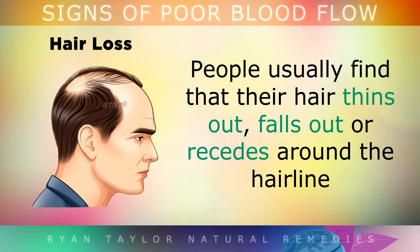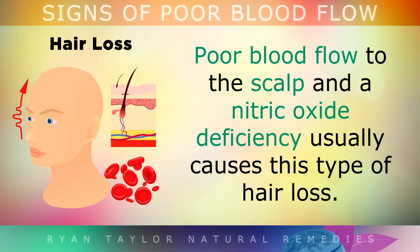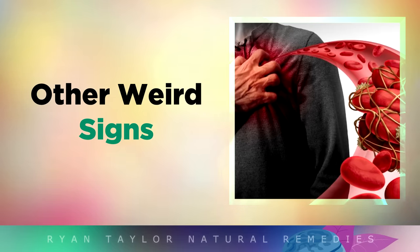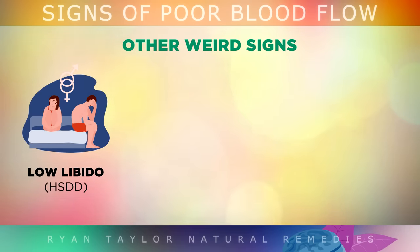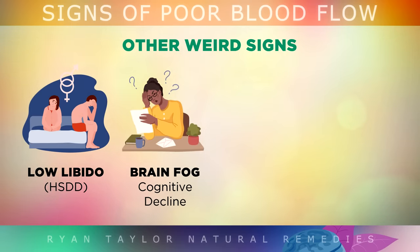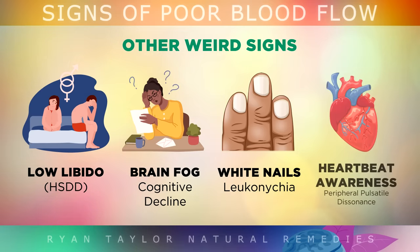Hair Loss. People usually find that their hair thins out, falls out or recedes around the hairline when there are high levels of DHT, a hormone that causes hair follicles to shrink and shed too quickly. Poor blood flow to the scalp and a nitric oxide deficiency usually causes these types of hair loss. Other signs to watch out for include: low libido where not enough blood is reaching the reproductive organs; brain fog where your brain isn't getting the oxygen it needs so you begin to lose concentration; nails that change from their usual pink tone to white; and becoming aware of your heartbeat in your fingertips or toes randomly, which may be a temporary issue with blood flow.